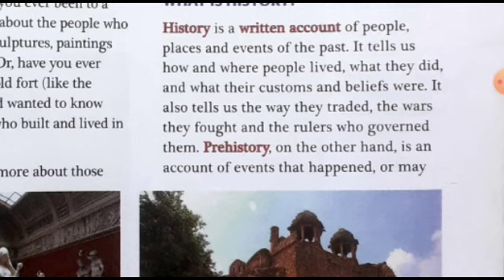History also tells us about the wars they fought and how they fought. Nowadays fighters use firearms and arms and ammunition instead of other weapons. But in ancient times, soldiers used different weapons such as steel or iron weapons, and instead of flight ships, they used elephants or horses. The wars they fought and the rulers who governed them.